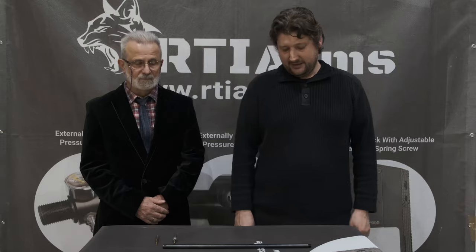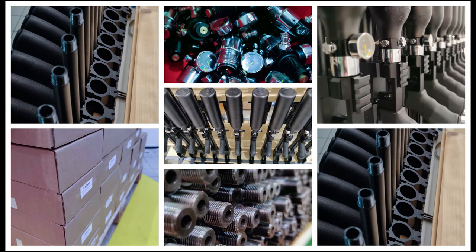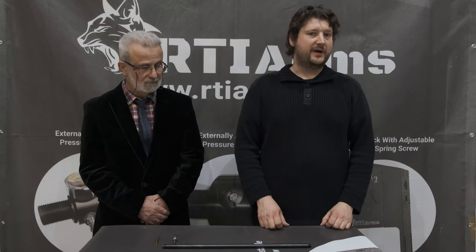Hey guys, I'm here at RTI Factory and we are here to reveal the secrets behind RTI's long-range barrel. In the past, airgun barrels were designed for relatively low velocities and relatively short ranges. Nowadays, this trend is changing.